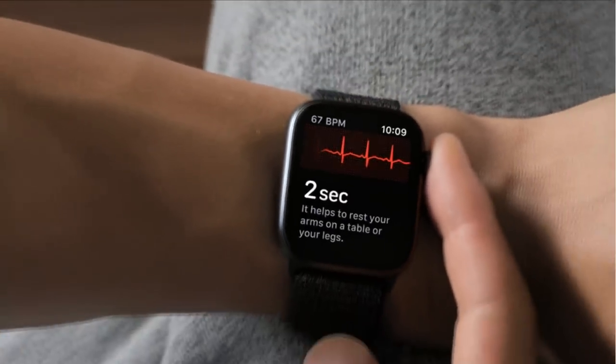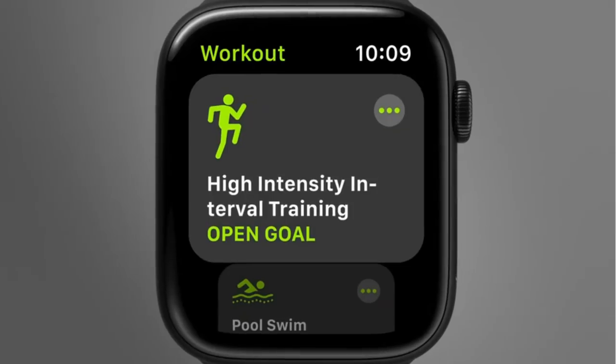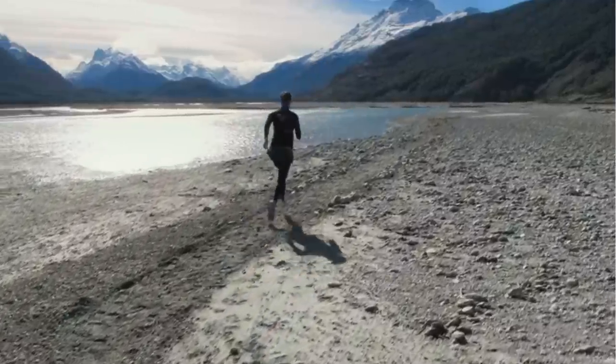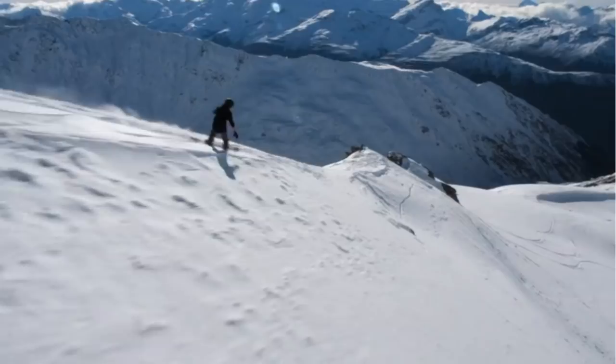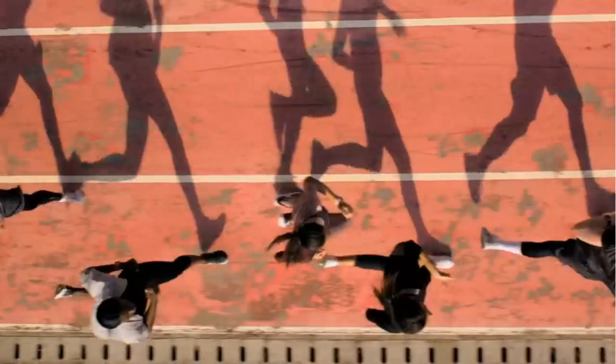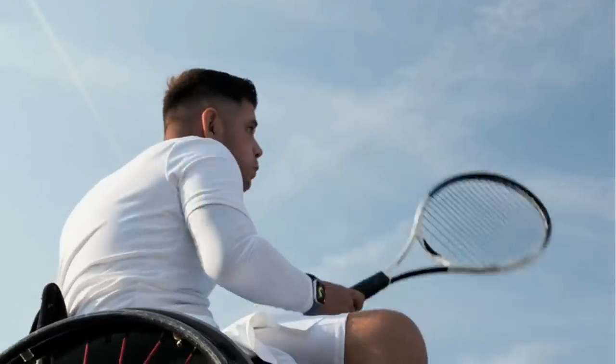While understanding heart health is essential to our well-being, additional features and enhancements encourage us to live an overall healthier, more active life. The accelerometer, gyroscope, and altimeter allow you to record new types of workouts, measure runs with increased precision, and track your all-day activity with great accuracy.